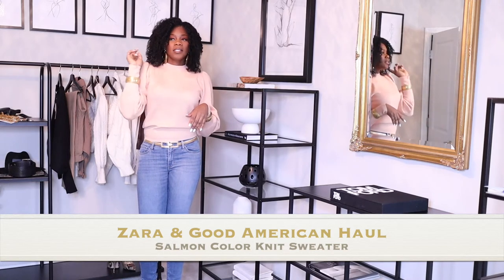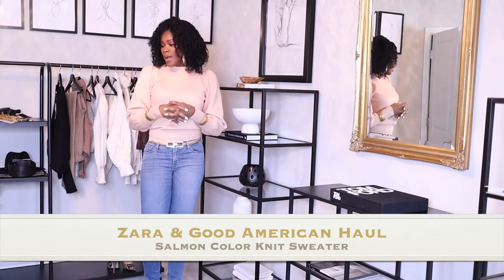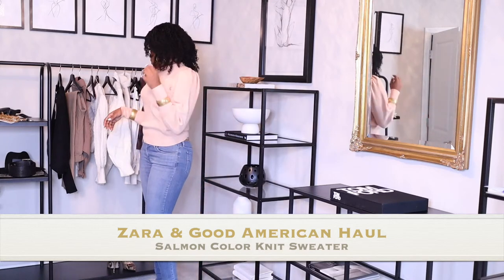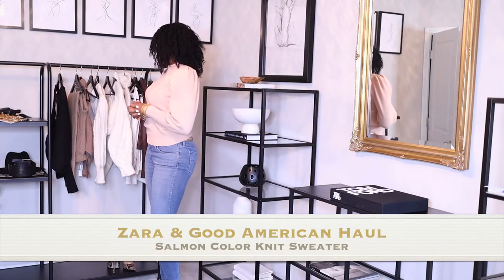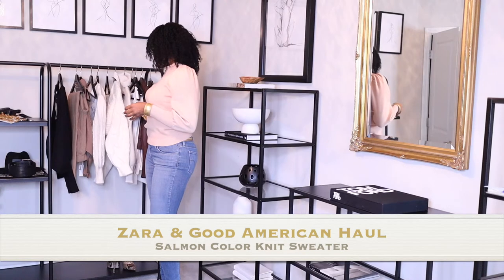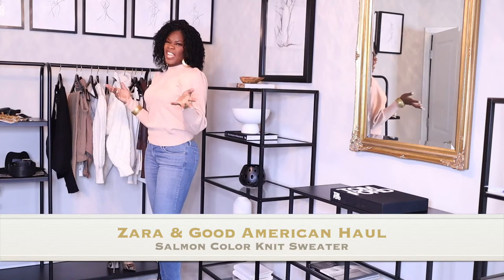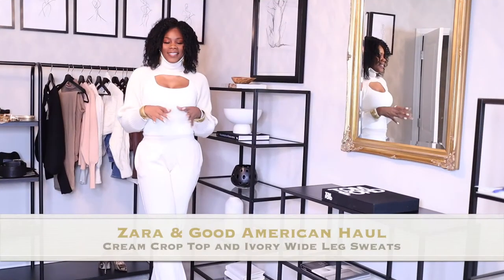I kept on the same nude patent pumps. For those of you who are a size 11, these are not expensive. I did a video on my shoes and I'll link it around here. It is a little bit harder for us bigfoot girls to find shoes, so when I find them I just buy them all. You can wear this top with jeans, trousers, or the Good American pants I'm about to put on. I have two more tops from Zara — one is a basic cropped sweater and the other is a little more edgy.